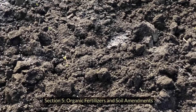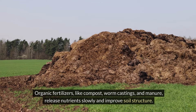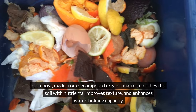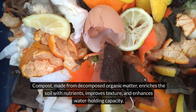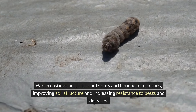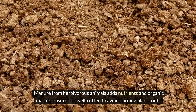Feeding your garden with organic fertilizers and soil amendments is crucial for healthy plant growth and maintaining soil fertility. Organic fertilizers like compost, worm castings, and manure release nutrients slowly and improve soil structure. Compost enriches the soil with nutrients, improves texture, and enhances water-holding capacity. Worm castings are rich in nutrients and beneficial microbes, improving soil structure and increasing resistance to pests and diseases. Manure from herbivorous animals adds nutrients and organic matter — ensure it is well rotted to avoid burning plant roots.